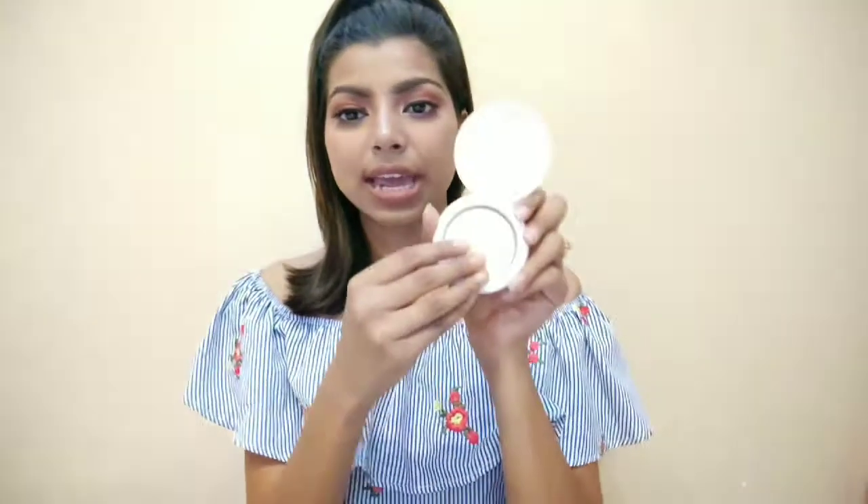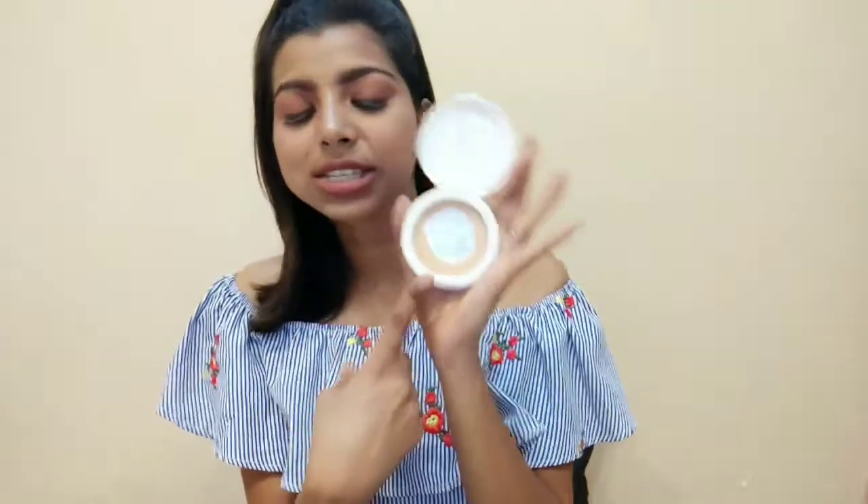Now let's move on to some makeup products I purchased from Nyka. The first makeup item is this Maybelline compact. It's a very good compact — you can see how much I use it. They had three or four shades. I was curious to know which compact sells the most on Nyka, and I found out that this Maybelline New York compact is loved by everyone. It's really a very good compact — I use this powder in my everyday college makeup routine.